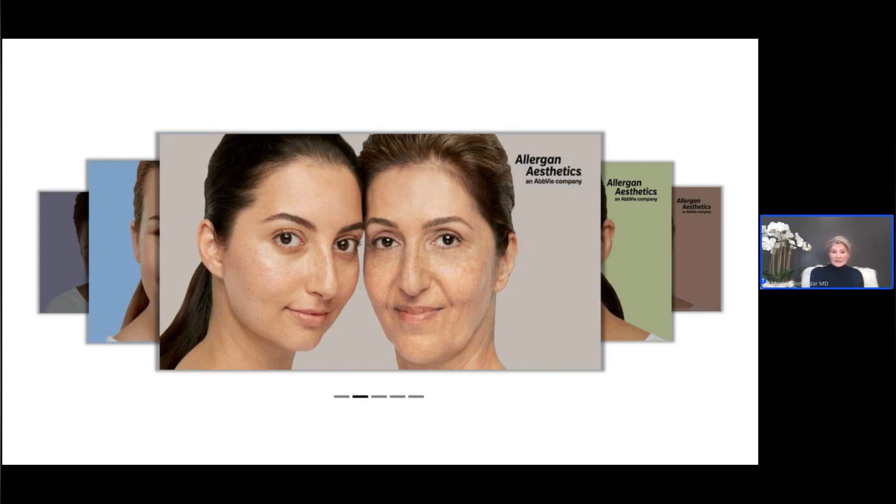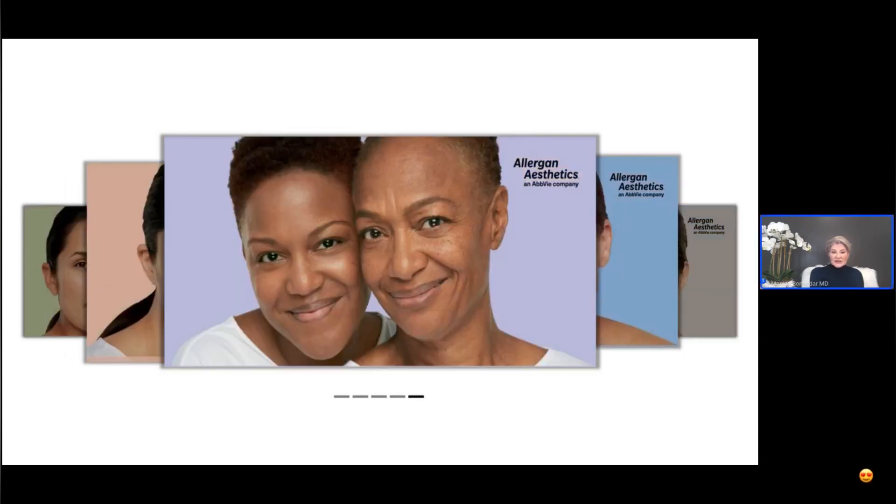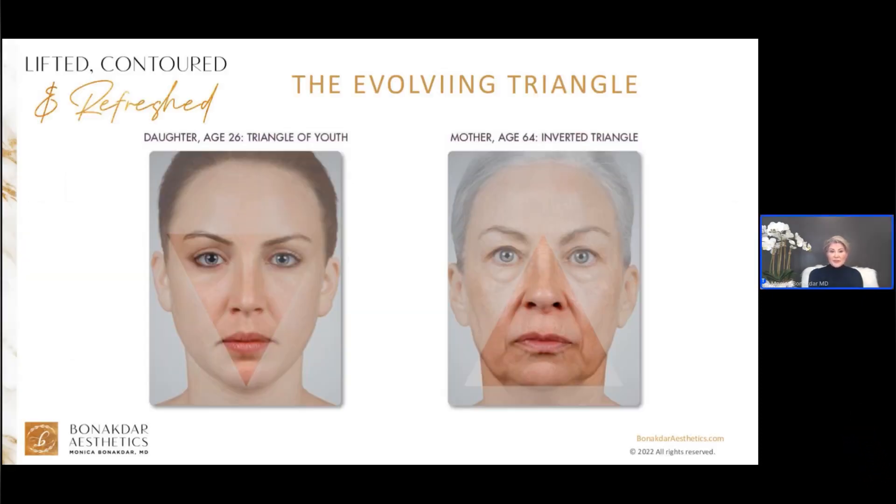There is a triangle of youth — it's an upside-down triangle as seen in a 26-year-old daughter. She has high cheekbones, full cheeks, defined jawline — in other words, she's lifted, contoured, and refreshed. The cheeks are the pivotal part of the youth and beauty formula. In a 64-year-old mother, the triangle has evolved to a right-side-up triangle — the mother has flattened cheeks, deepening smile lines, thinning lips, and a sagging jawline. She would be ideal for the fix my face package.